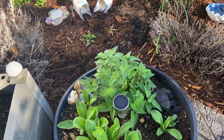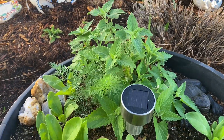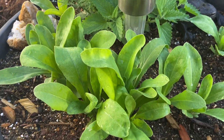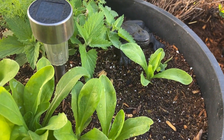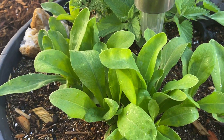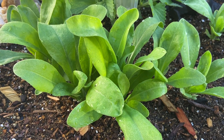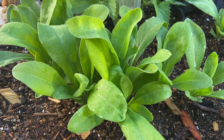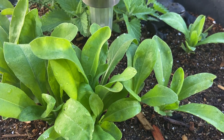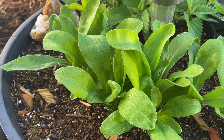Now, this thing right here — you got your cat mint, you got a volunteer dill plant. I could not remember what in the world I planted here, but I figured it out. Guys, it's corn salad — or mâche, I guess, is what it's called. First year ever trying to grow this, and I finally remembered what it was.